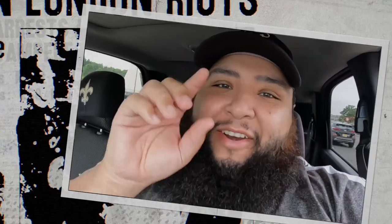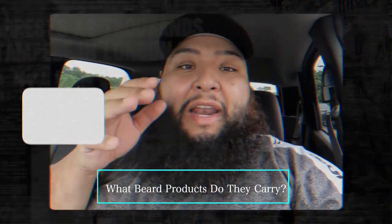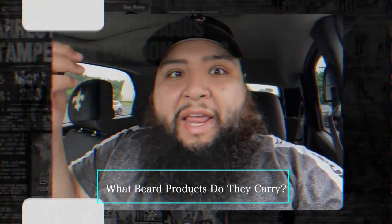Hey, what's going on family, Jay Cruise here — Healthy Bearded. I've been talking about this type of series for a long time but it's finally here. I'm actually recording on the GoPro 10. I'm out here in the parking lot, about to go into Target with my GoPro and look for beard products. I want to see what's available as far as beard products and grooming stuff, and give my recommendation if you're planning to go to Target for your beard products. Let's go!